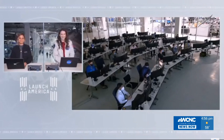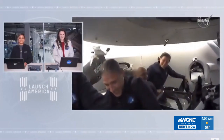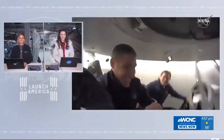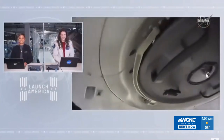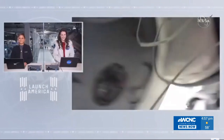Thanks so much to the entire Resilience crew for that amazing tour and great event. Congratulations Victor — you must be so excited! This concludes the event. All right, we copy — that was a lot of fun, thank you for letting us give a tour.